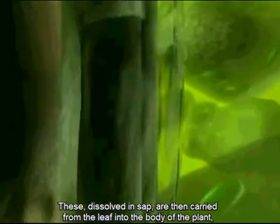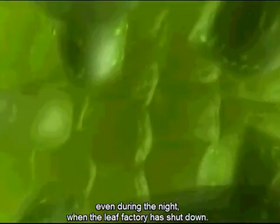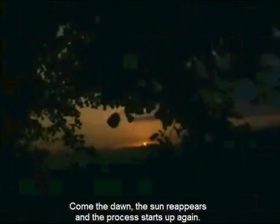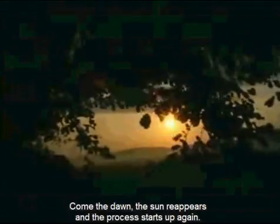These, dissolved in sap, are then carried from the leaf into the body of the plant, even during the night when the leaf factory has shut down. Come the dawn, the sun reappears and the process starts up again.